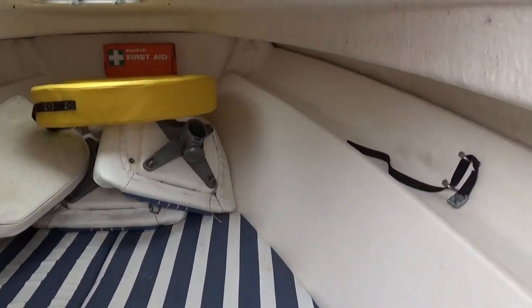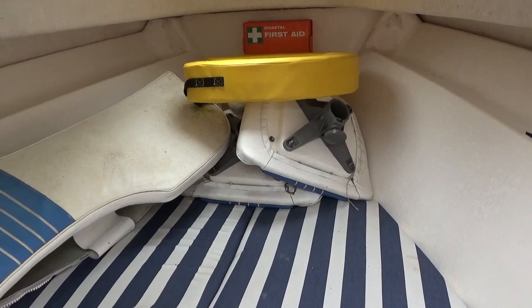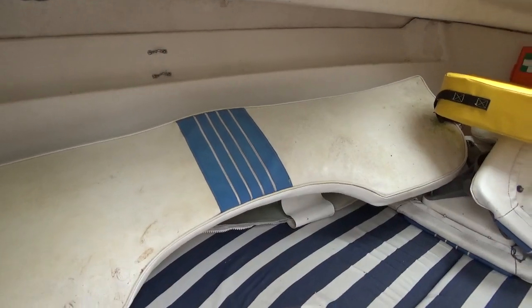I won't go in, but as you can see there are two helmsman and nav seats. That's the knife ring, and that's the upholstery for the exterior seat.